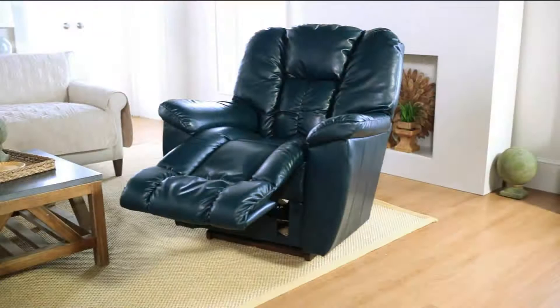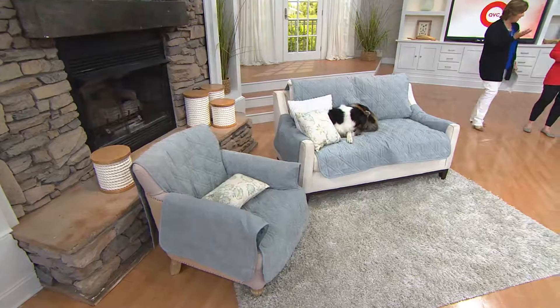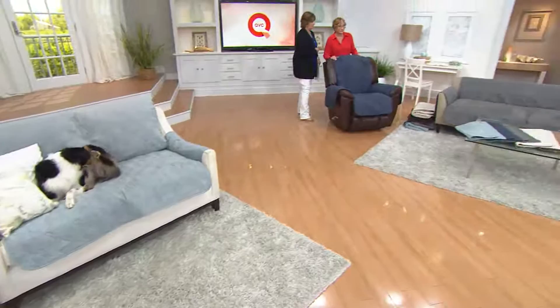The maintenance is simple — just machine wash and tumble dry. For all of you with Lazy Boy recliners or any brand recliner, here is a great opportunity to cover that surface. A classic chair — it can be a club chair or really any style chair.